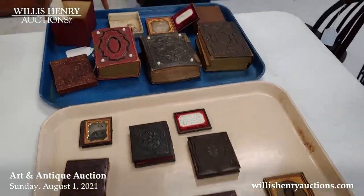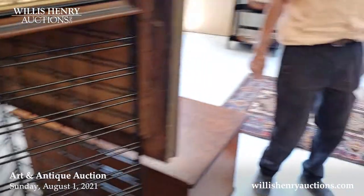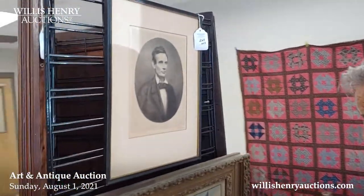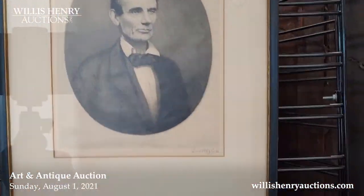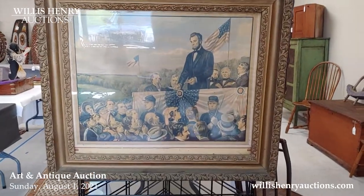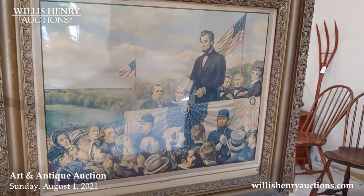This came out of the same house in Scituate — it was a Lincoln house — and here's a Lincoln print signed by Timothy Cole, the artist. It's Lincoln without his beard — kind of a rare print. Here's another Lincoln at one of his inaugurations or speeches.